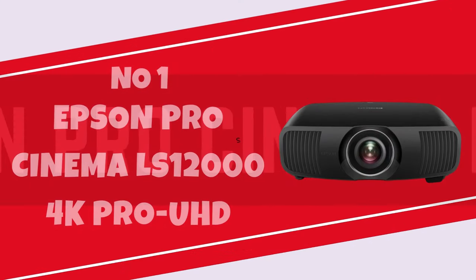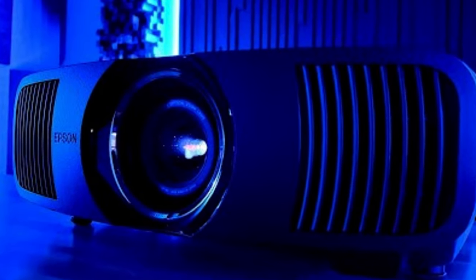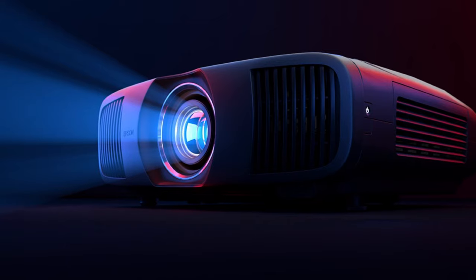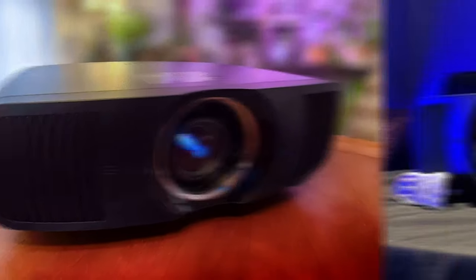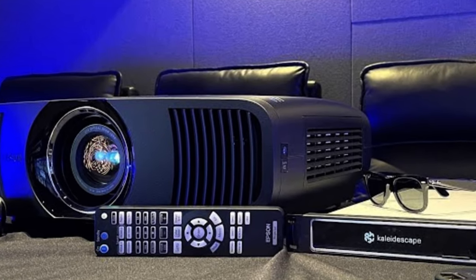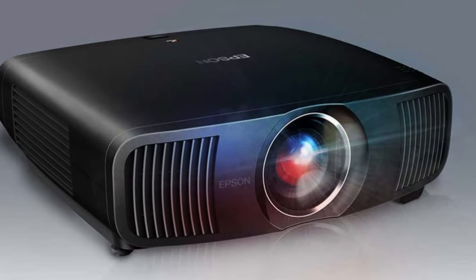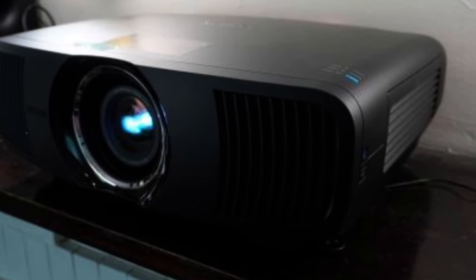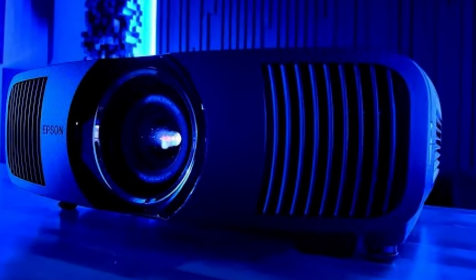Number 1: Epson Pro Cinema LS12000 4K Pro UHD Laser Projector. If you're acquainted with the 4K Pro UHD version found in other Epson models such as the Epic Vision Ultra LS500 4K and the Pro Cinema 4050, you're aware that it utilizes three 1080p LCD chips and a pixel-shifting technology that displays only half as many pixels on the screen as a full 4K image. At typical viewing distances, the resolution difference between their images and authentic 4K ones is imperceptible, partly due to limitations in human visual acuity and other factors like contrast and lens quality that contribute to detail resolution. The 4K Pro UHD and the Pro Cinema LS12000 also relies on pixel shifting; however, instead of projecting two sets of slightly shifted 1,920 x 1,080 pixel images for each frame, it projects four sets to display a full 4K matrix.